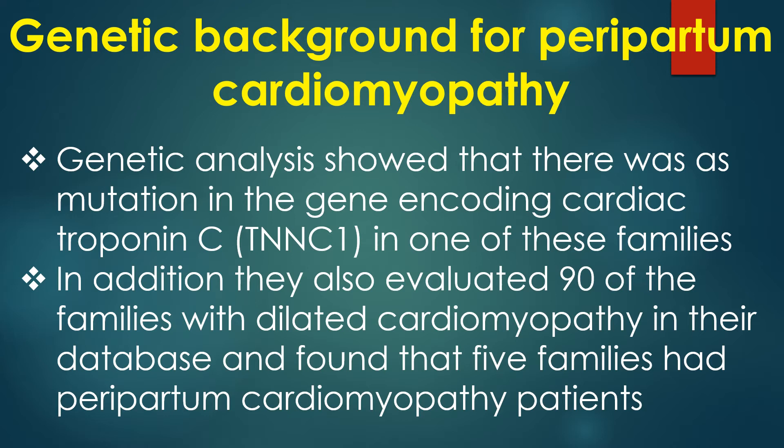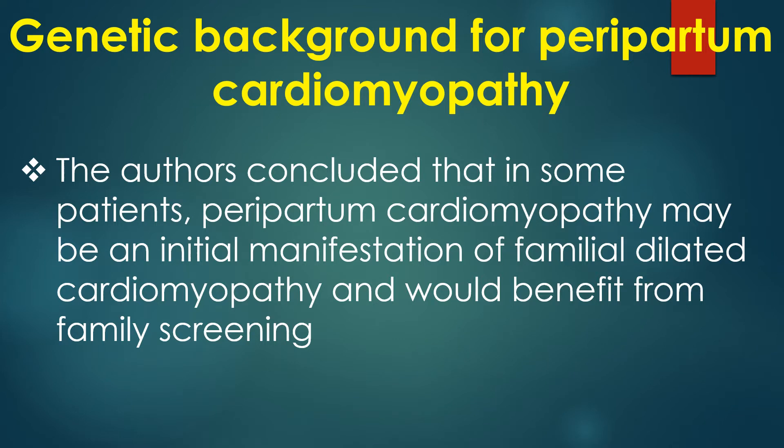In addition, they evaluated 90 families with dilated cardiomyopathy in their database and found that 5 families had peripartum cardiomyopathy patients. The authors concluded that in some patients, peripartum cardiomyopathy may be an initial manifestation of familial dilated cardiomyopathy and would benefit from family screening.